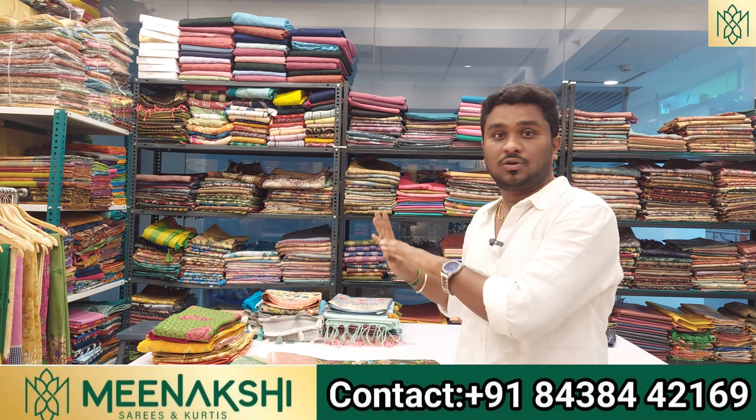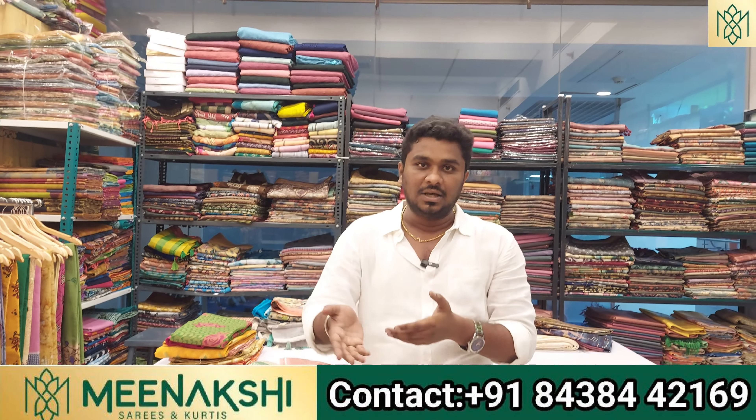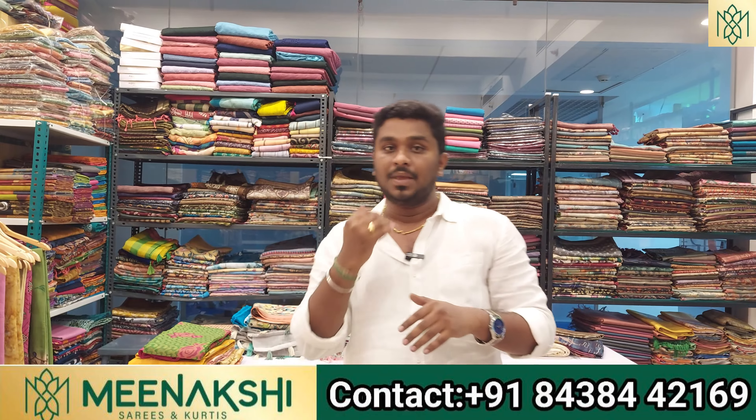If you sell sarees or tops at a store and buy them in all pieces, even in the store you use the wholesale price. You must buy the same fancy sarees or cotton sarees at the wholesale rate.